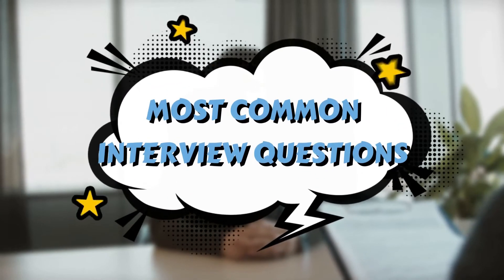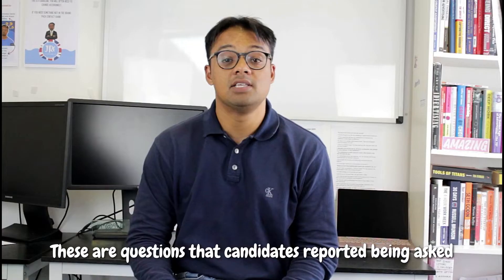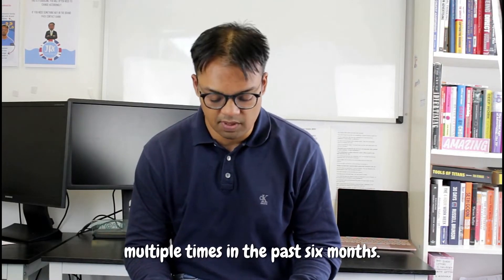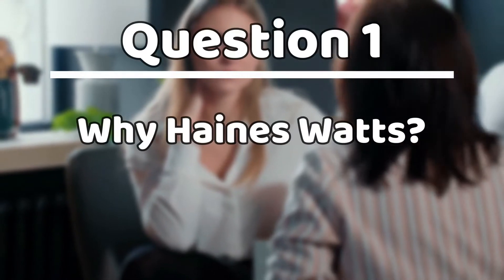So what were the most common questions asked? Well, we came across six. These were questions that candidates reported being asked multiple times in the past six months. Question number one: why Haynes Watts?